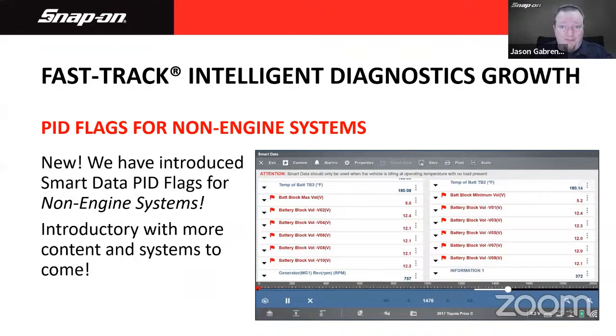Another exclusive item in the software is FastTrack Intelligent Diagnostics. This time around we've made a very good change that's been requested for quite some time: PID flags on non-engine systems. So if I have a code in a body control module, a transmission control module — and in this example, a battery control module on a Prius — we actually have PID flag data on the battery voltage. We can see if it was a battery voltage code and monitor what's out of spec at a glance. This is an ongoing project and we'll be adding more as time goes on.